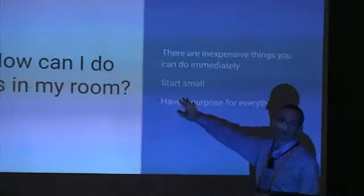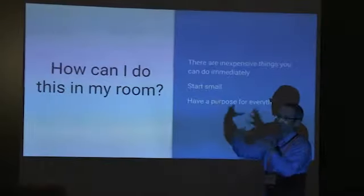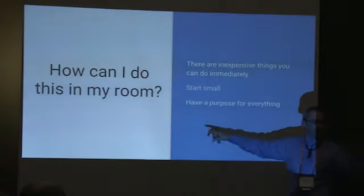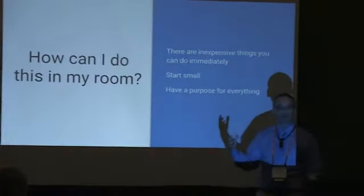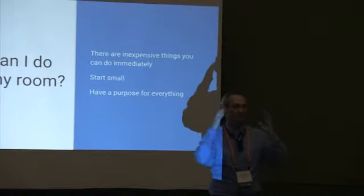Last couple of things — you can start small. You don't have to rip out everything in a whole room. You can start just by grouping chairs together. Then think about the purpose for everything. We spent two years thinking about it, and even then we had surprises. So just be really purposeful about every choice you make.